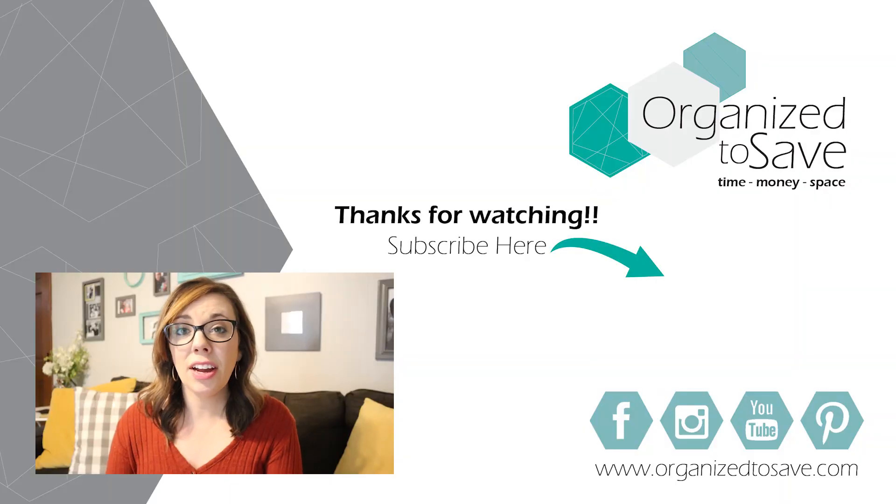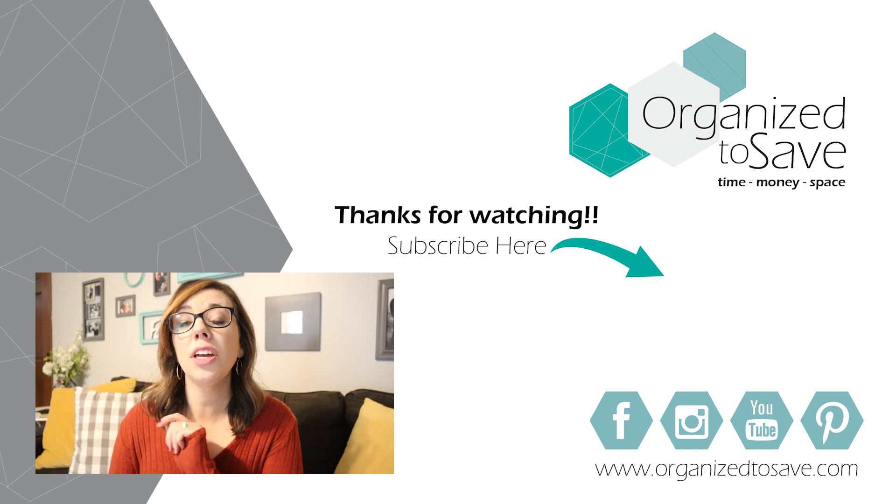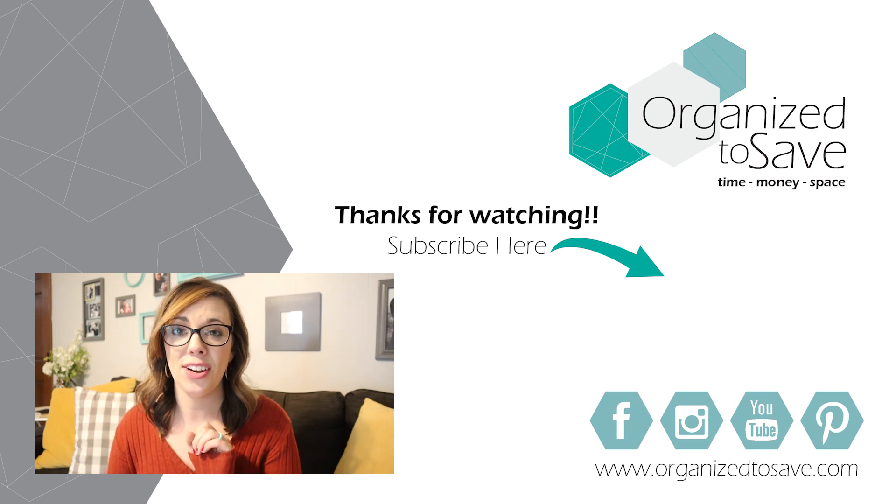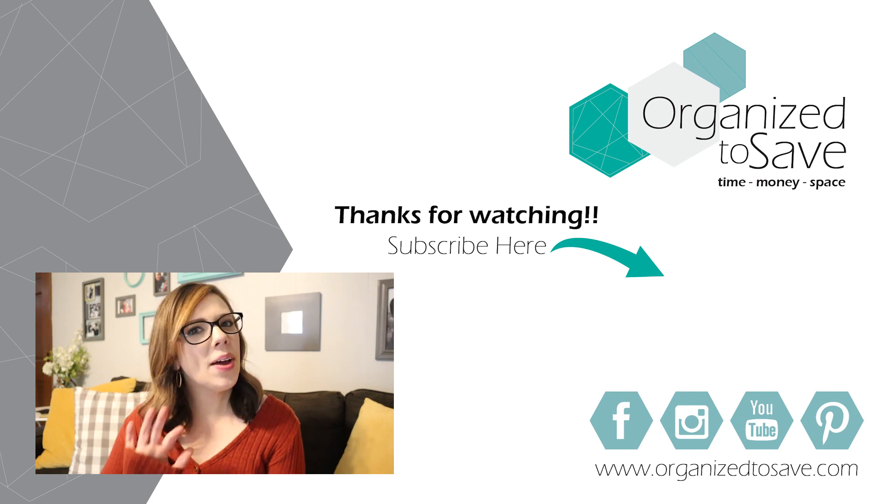Now come holiday season it's going to be so much easier to quickly grab things that I need. If you're looking for more inspiration, check out the video on your screen right now because we are doing a video hop where you can check out several different gals that are tackling their houses for the holidays as well. Until the next video, happy decluttering!